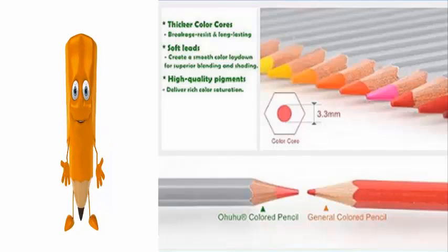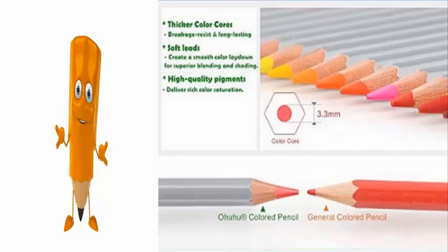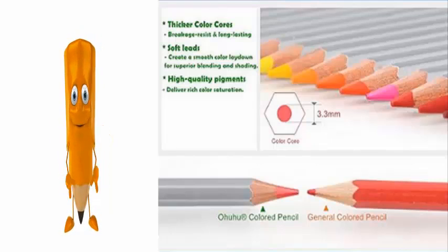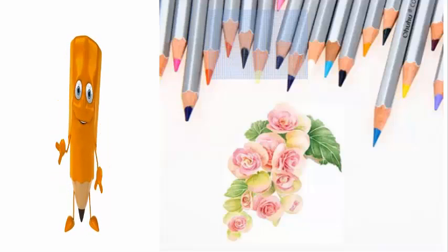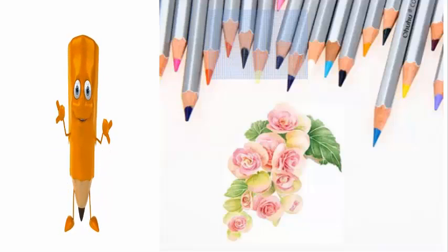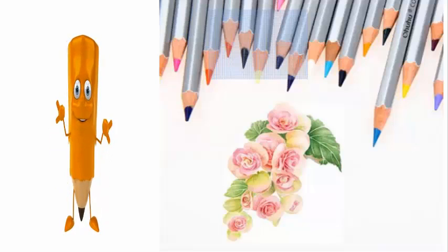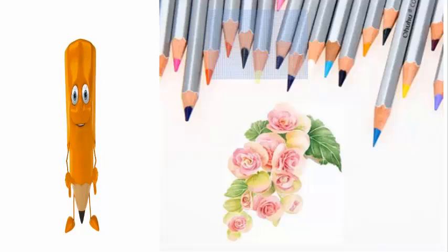The leads are soft to create a smooth color lay down and superior blending and shading. The high quality pigments deliver rich color saturation. They have a high print effect and are smooth when using them, which makes this a wonderful pencil set for coloring Secret Garden, Enchanted Forest, and Lost Ocean coloring books and many others.